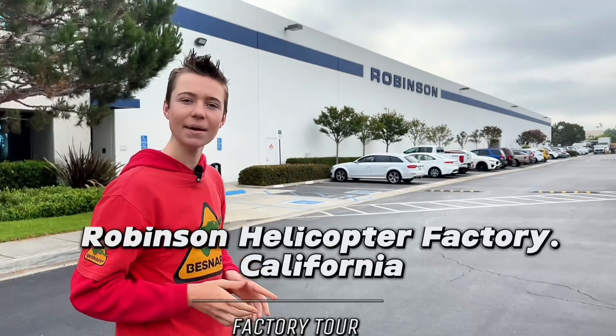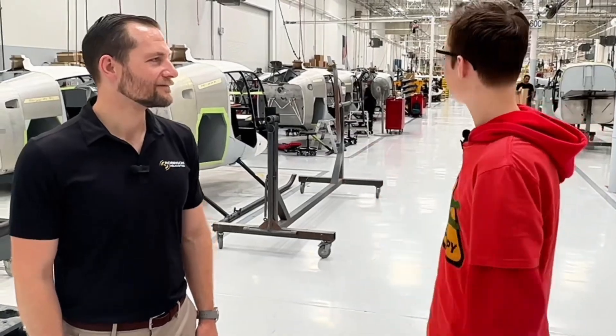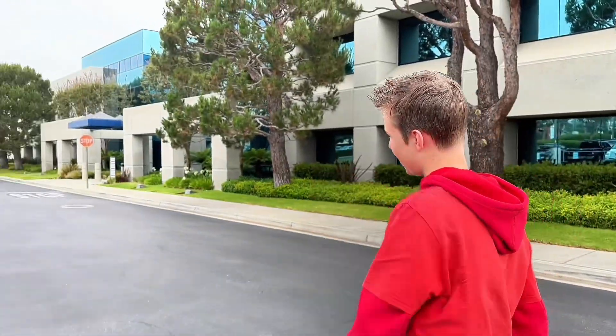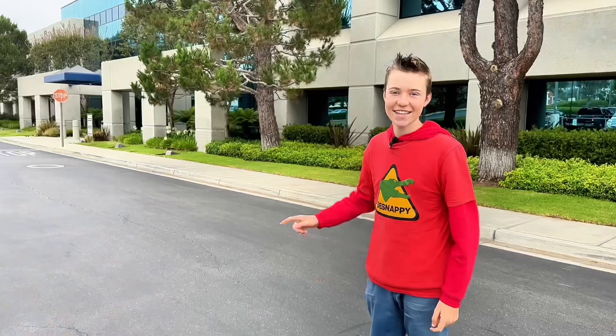Hey guys, Bsnappy here. I'm at the Robinson Helicopter Factory in California. This is where all Robinson helicopters are made for all around the world. It goes that way, and look at this, it goes way further down that way. You are about to get an exclusive tour — head in now.